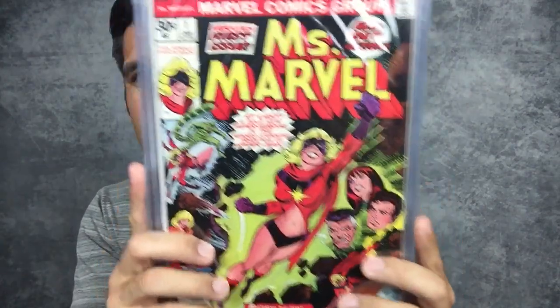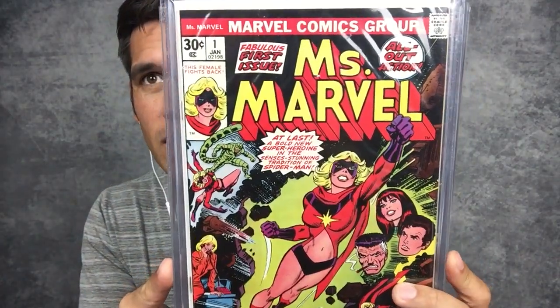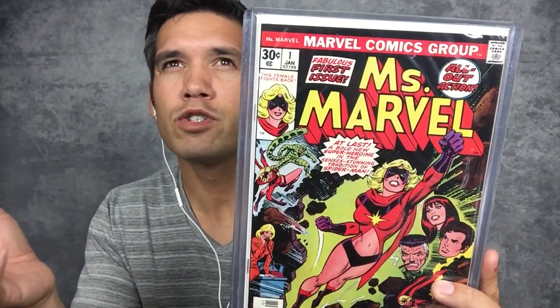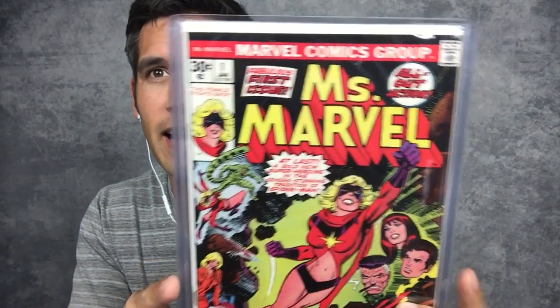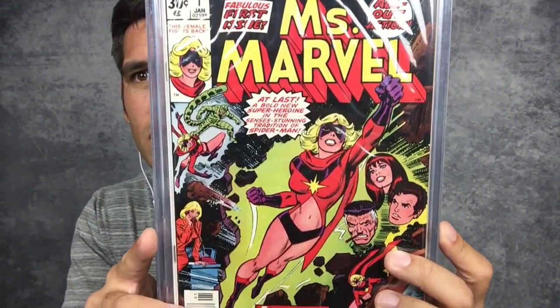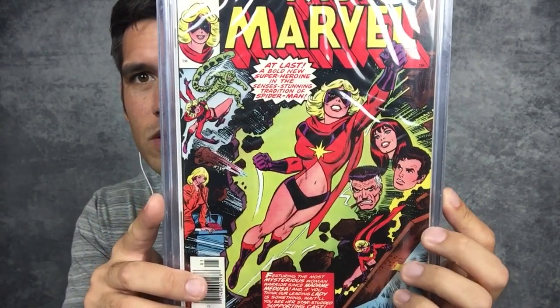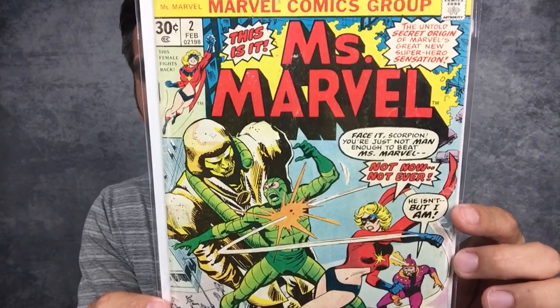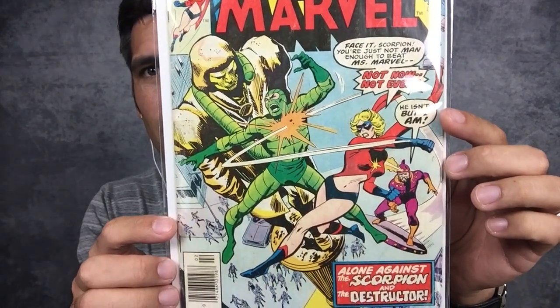Here are a few copies of Miss Marvel number one — absolutely love this book. It's the first appearance of Miss Marvel. Not the first appearance of Carol Danvers — that was in Marvel Super Heroes or Captain Marvel number 13 — but this is Miss Marvel number one, the first appearance of Miss Marvel. You've got the Spider family on one side and Scorpion on the other. This is number two, the origin of Miss Marvel — I really love that she's still battling the Scorpion.